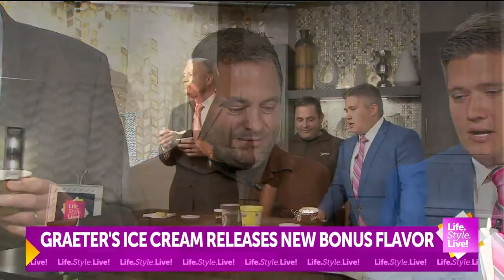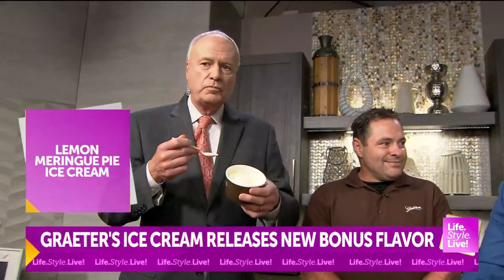Now listen, lemon meringue was my favorite dessert as a kid because my grandma made an amazing meringue. Well, this is fantastic. Somebody has to talk, Randy.